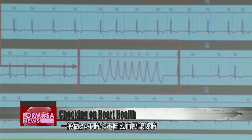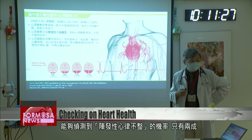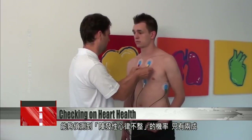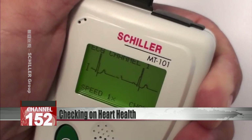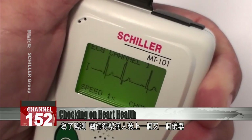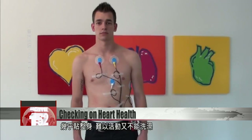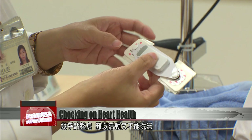A 24-hour electrocardiogram or blood pressure test can only predict 20% of cases of the heart condition supraventricular tachycardia. Check the ECG signal on the screen — a doctor attaches lots of small devices all over the patient to test for heart issues. It makes it hard to move, let alone wash.